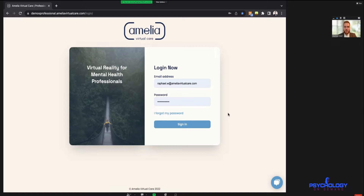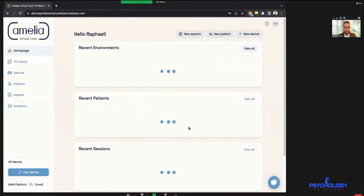It's all web-based, meaning that in order for the therapist to use the platform they can simply use their own device — a computer, laptop, MacBook, or even a tablet — as long as it has a stable internet connection, preferably a big screen and a keyboard. They simply go to this website and then they have their own login credentials to log into the platform.